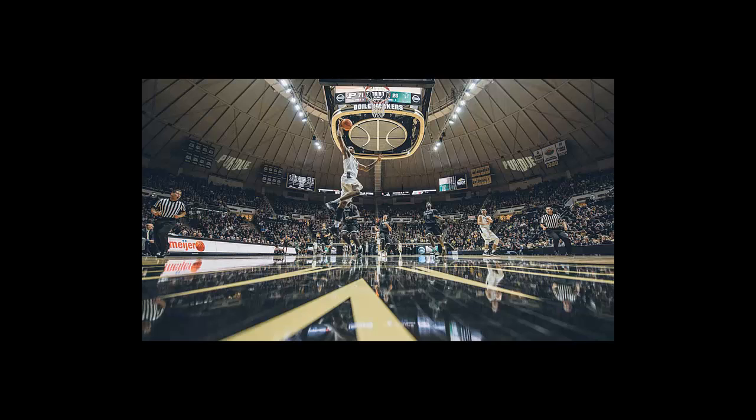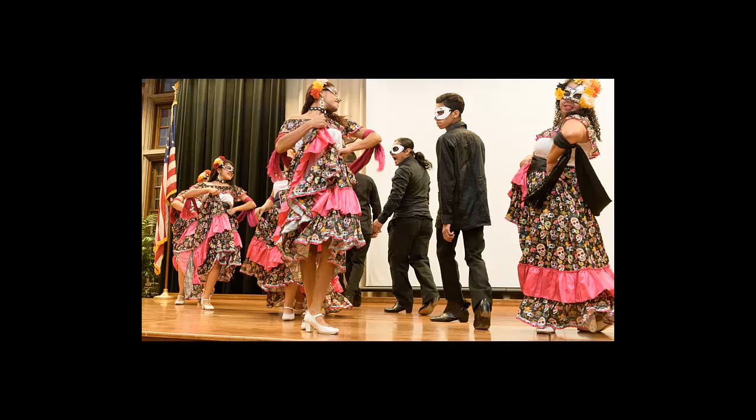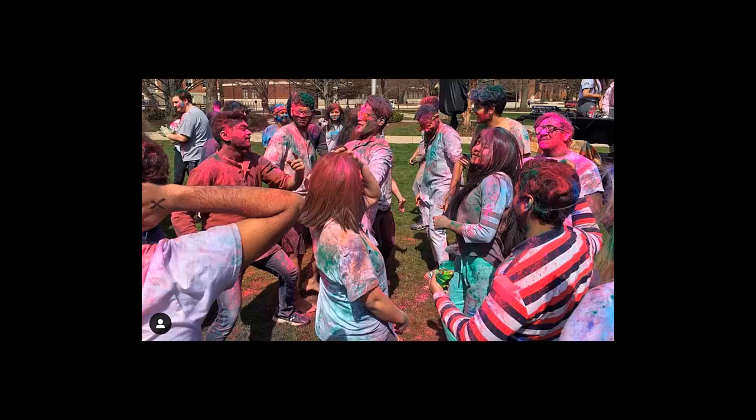Basketball games in Mackey Arena are a highlight of the spring semester. Mackey is widely regarded as the loudest venue in the Big Ten, and I recommend you check out a game instead of just taking my word for it. With such a diverse student body, I highly recommend attending cultural events whenever you get the chance. This photo is from Dia de los Muertos, a holiday celebrated on November 1st each year. This celebration is put on by the Latino Cultural Center. Other cultural centers on campus include the Black Cultural Center, Asian American and Asian Resource and Cultural Center, LGBTQ Center, and the Native American Educational and Cultural Center. In the spring, a Hindu festival called Holi is celebrated by throwing colored water and powders on each other — Purdue puts on its own celebration on Memorial Mall each year.